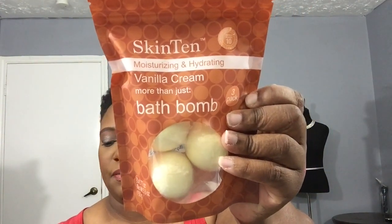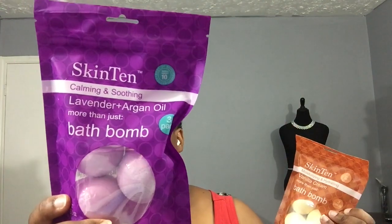I always see people show these bath bombs that they get from Dollar Tree, and I have never seen them in my area, but in this new store it actually had the bath bombs. So I picked up two of them — these were the only two flavors that they had. This one is lavender plus argan oil and you have three balls in here. And then this is the vanilla cream, hydrating and moisturizing. This one is calming and soothing. So I'm going to try these out.